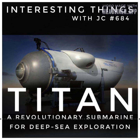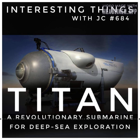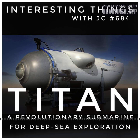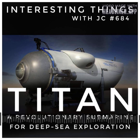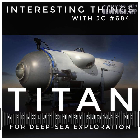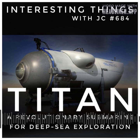When it comes to life support, Titan offers an impressive 96 hours of autonomy for its crew of five, providing a vital lifeline during extended missions. Integrated technology further enhances its capabilities, including the Subsea Imaging 4K Ray Fin camera, Teledyne 2D sonar, 40,000 lumens of external light, and the 2G Robotics laser scatter. These cutting-edge systems empower the crew with advanced imaging, data collection, and navigation tools, enabling them to unravel the mysteries hidden beneath the waves.